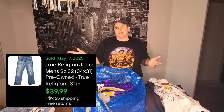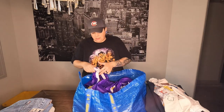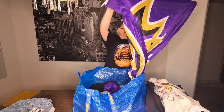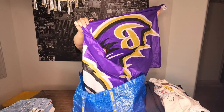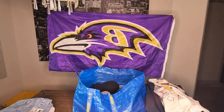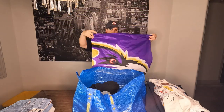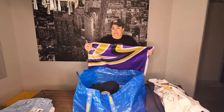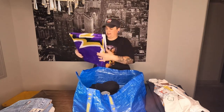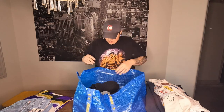I'm not sure what the value is on those True Religion jeans but I'll research it — I'll put a comp up for you guys. What the heck is this? It's a giant Baltimore Ravens flag — that's an interesting thing to buy, but hopefully we can sell it. It's going to be fun to take pictures of that.